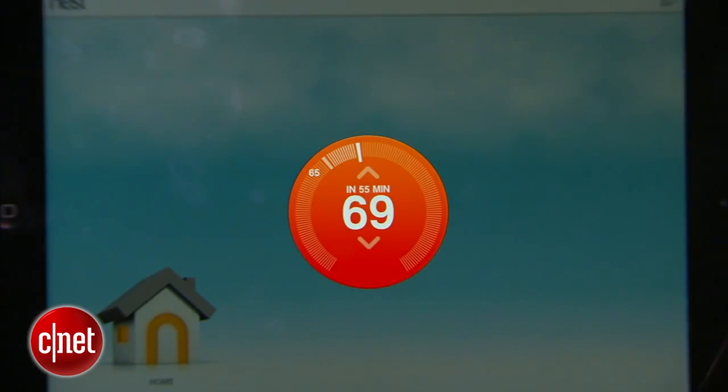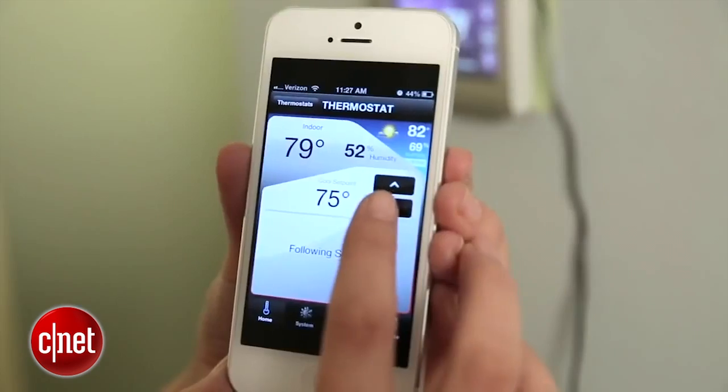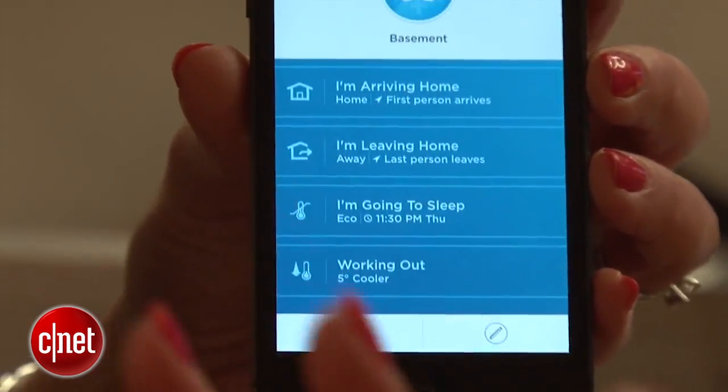Once you've installed your thermostat, the next step is configuration, and it's basically the same for all of these models. They all have mobile apps that will ask you questions like what type of system you have, is it forced air, what type of fuel source you're using, and if it's a one or two stage heating and cooling system. Once you've done that, your thermostat is configured and ready to use.